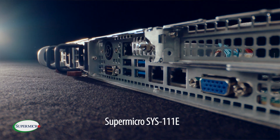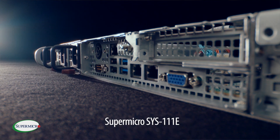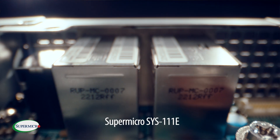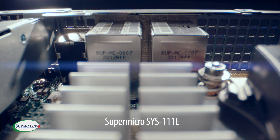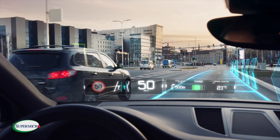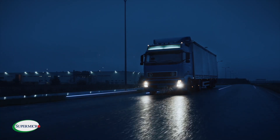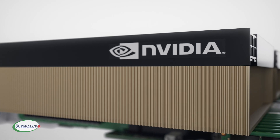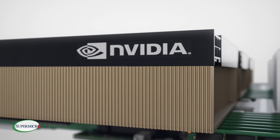This platform delivers more compute power when you need it, all at the edge. It's perfect for edge-generative and predictive AI in retail, transportation, and smart cities. It easily accommodates the right NVIDIA GPU that's optimized for each particular workload.